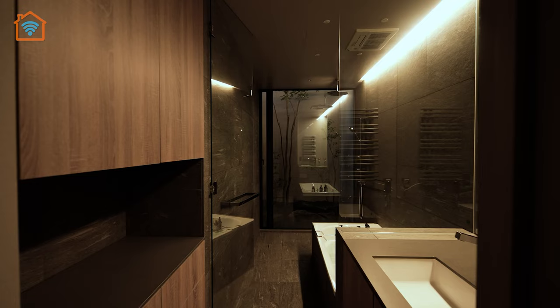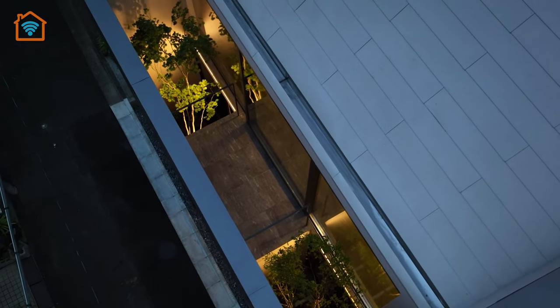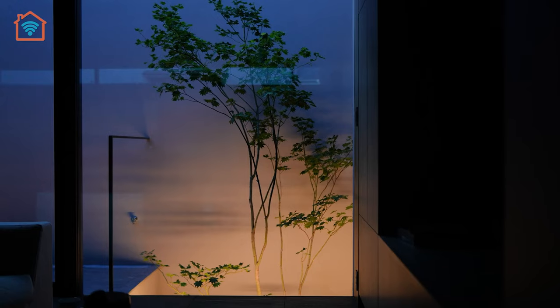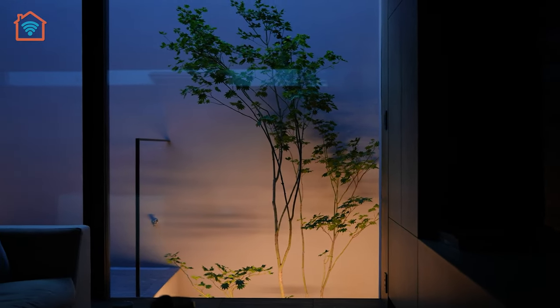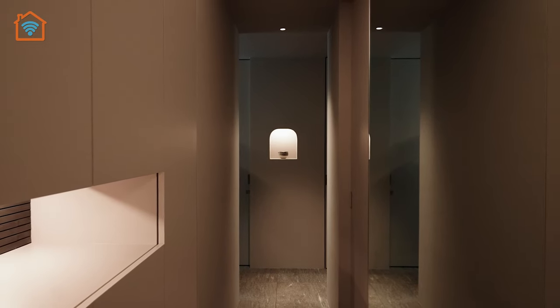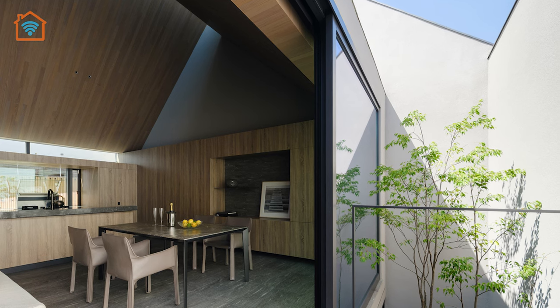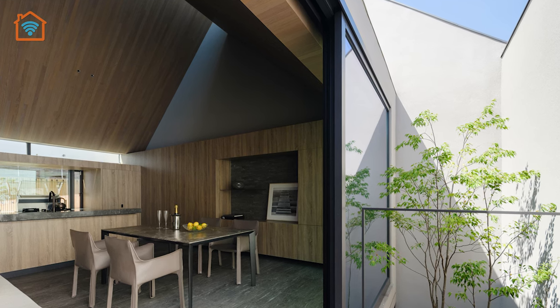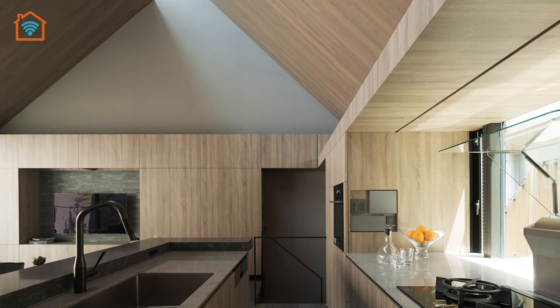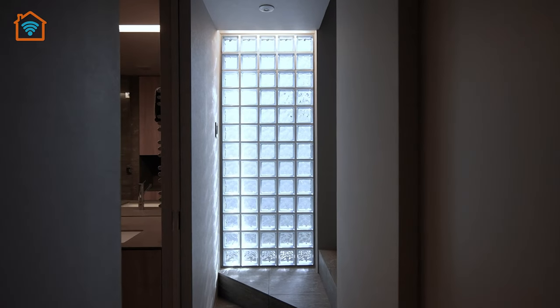The true standout feature of this residence is its remarkable utilization of daylight. In the family room, which spans the entire second floor, three generous north-side windows bathe the space in soft, diffused light. Additionally, direct sunlight from the southern exposure cascades through the sloped roof and reflects off a wall, enhancing the brightness near the windows.